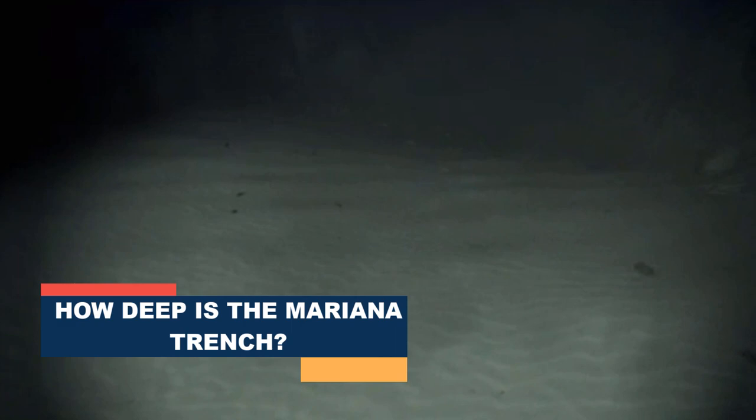Let's have a look at the real footage. It's located on the southern side of the trench. They say if you drop a stone, it will take an hour to reach the bottom. How the Mariana Trench formed is uncertain, but it seems it formed through geological processes over millions of years.